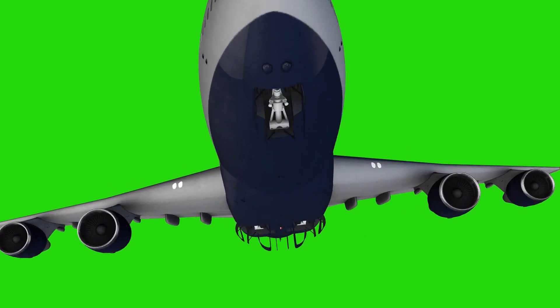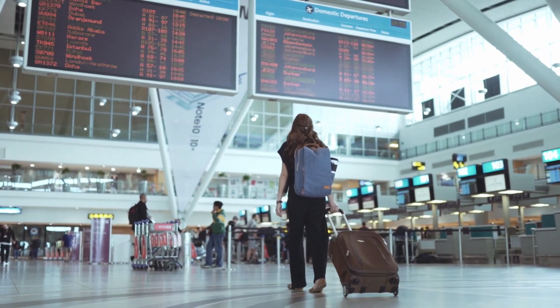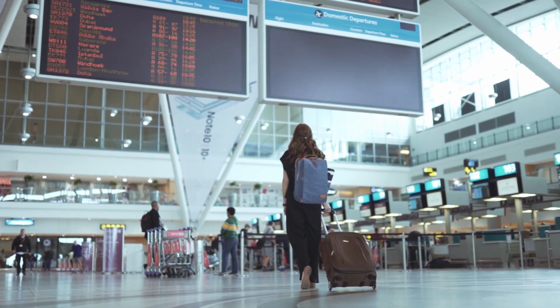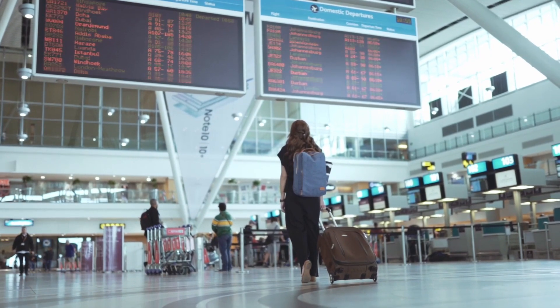So if you are an aviation buff and you want to take a ride on a 747 and you've not had the chance to, you really should look for these airlines to begin your journey. You should act fast though, because eventually it will only be cargo jets flying around that are 747s.